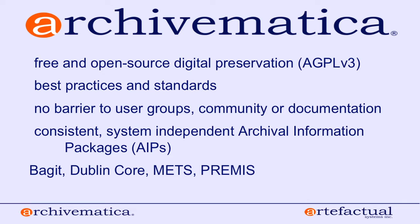Part of being open source in our definition means there's no barrier to participating in our user groups, community, or documentation. You can find all documentation for using Archivematica online. As much as possible we try to develop out in the open, putting requirements documentation online so you can see what's coming and, after a feature is released, understand the reasoning behind how it was developed.